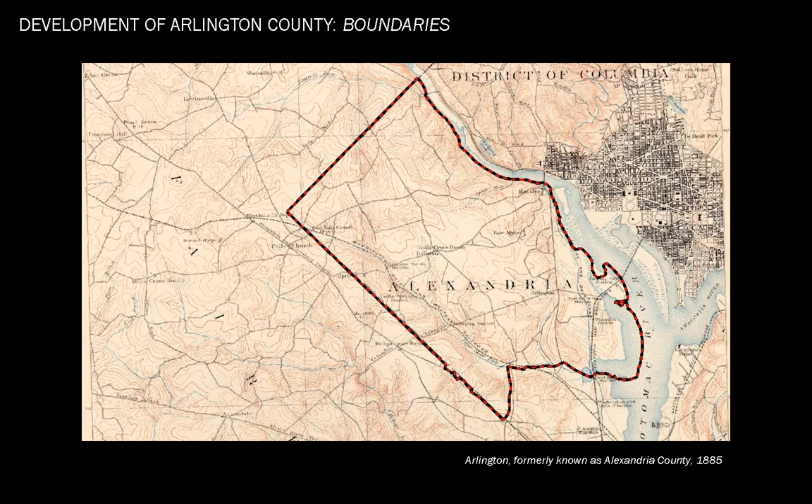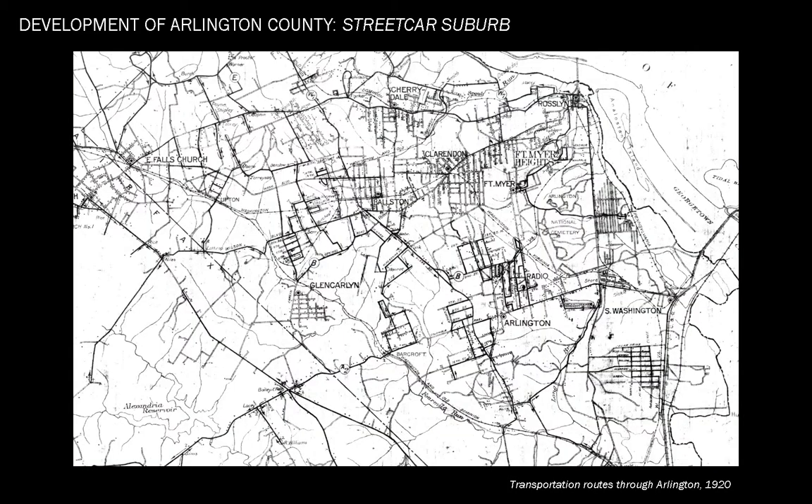Before this time, it was called Alexandria County, and the renaming was initiated to avoid confusion with the independent city of Alexandria. Arlington County is a classic example of early suburban development in the United States, beginning with railroad and streetcar developments during the late 19th and early 20th centuries.